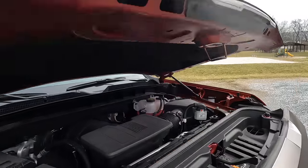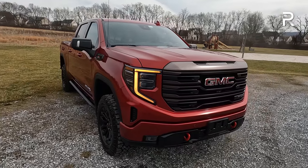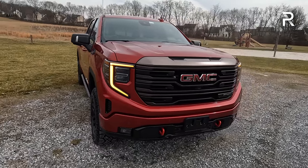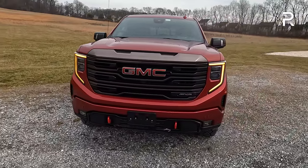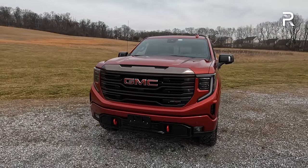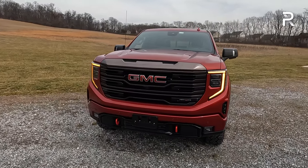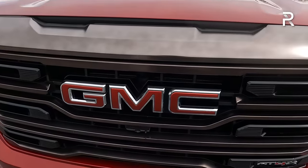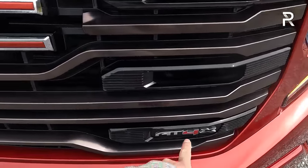Let's close up the hood and talk about the exterior styling. When this truck first debuted back in 2018, I proclaimed it to be one of the best looking trucks in the half-ton segment, and GMC gave it a pretty extensive overhaul in terms of styling back in 2022. It's still a really good-looking truck, especially the AT4X trim painted in this volcanic red ash for an extra $500.